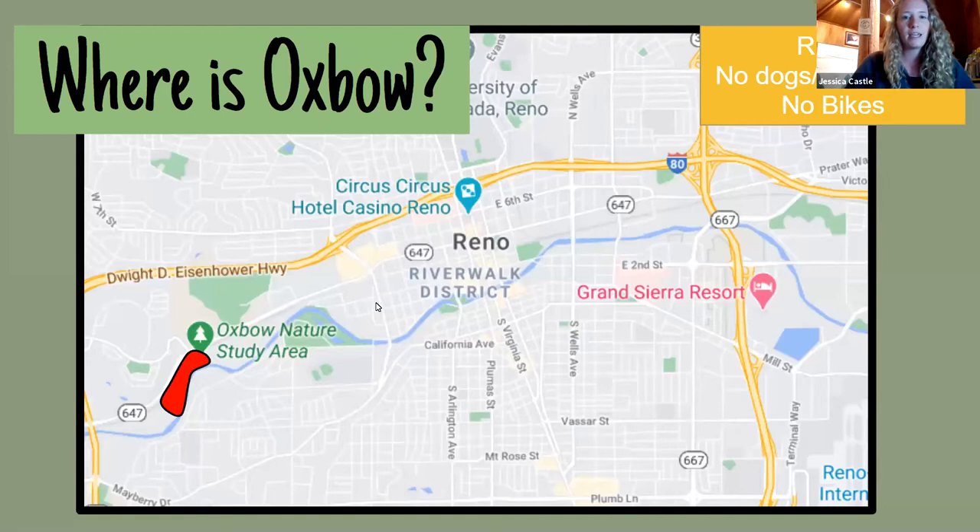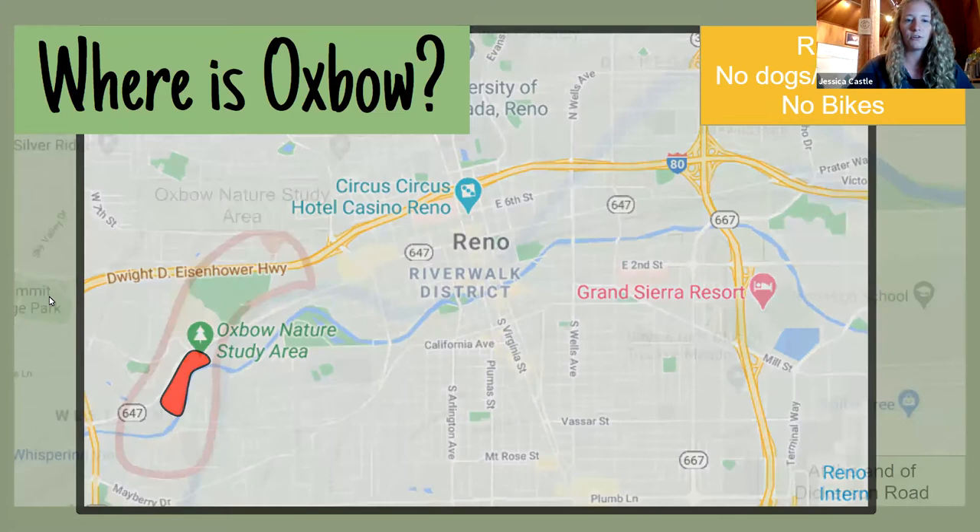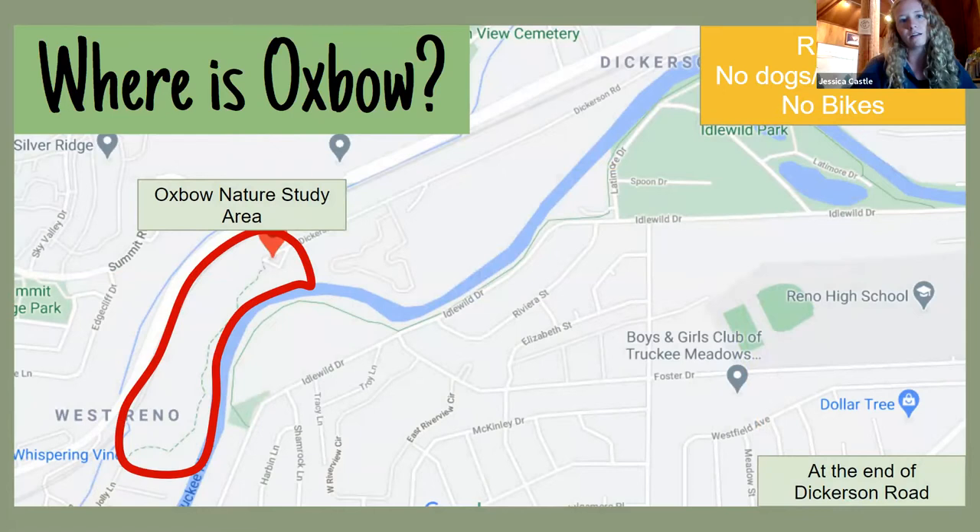Today we are out at Oxbow. If you've never been to Oxbow, it is in Reno, Nevada, just over a mile and a half west of downtown Reno. The address is 3100 Dickerson Road, and it's a beautiful 22-acre Nature Study Area right on the Truckee River. We have all kinds of wildlife that we would love for you to come visit. Just a couple things to note: there are no pets allowed in the park and no bikes as well, just because this is a Nature Study Area and we try to reserve this area for our wildlife.